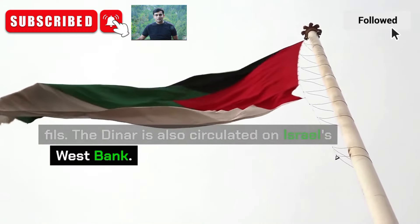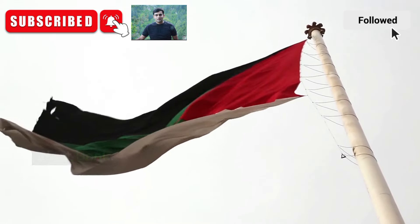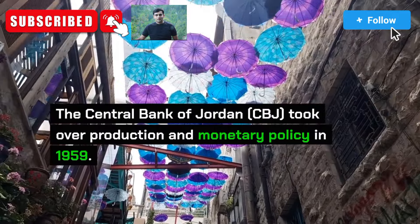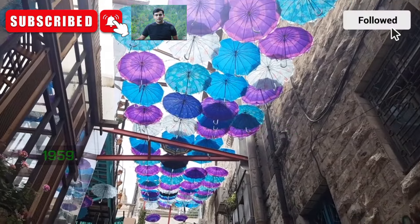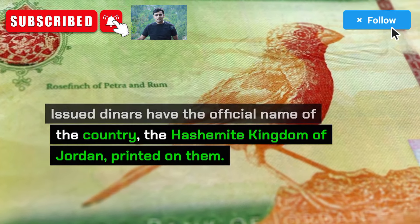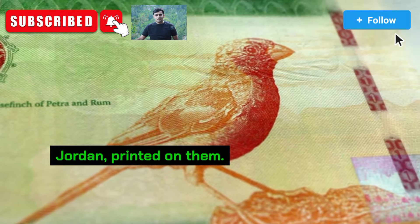The dinar is also circulated on Israel's West Bank. The Central Bank of Jordan, CBJ, took over production and monetary policy in 1959. Issued dinars have the official name of the country, the Hashemite Kingdom of Jordan, printed on them.